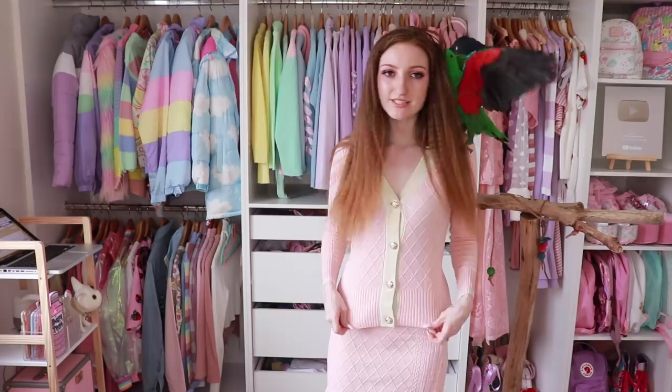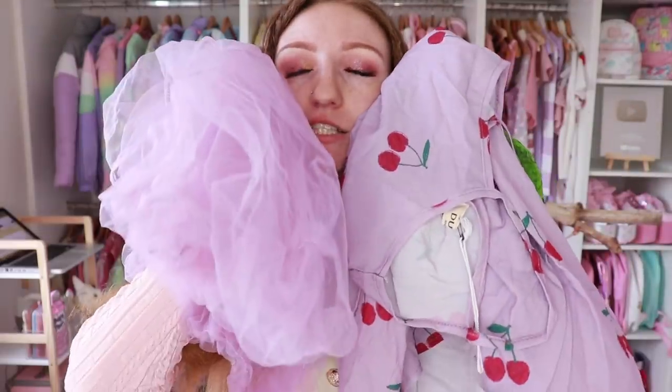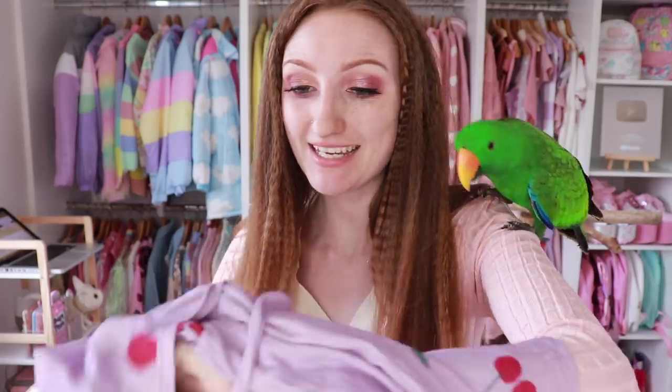This is what the top looks like tucked out, and I actually think that looks a little bit better. So I just wanted to quickly show you that before we move on to this — because this, look at this. This is so cute. This is a $32 two piece set.